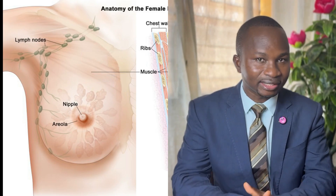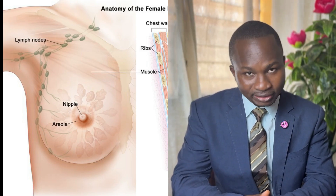Welcome once again to Ask the Oncologist. I am Dr. Stephen Karchi. In this episode, I will be talking to you about what a breast is, and then after that we'll talk about breast cancer, as this month is about breast cancer awareness.